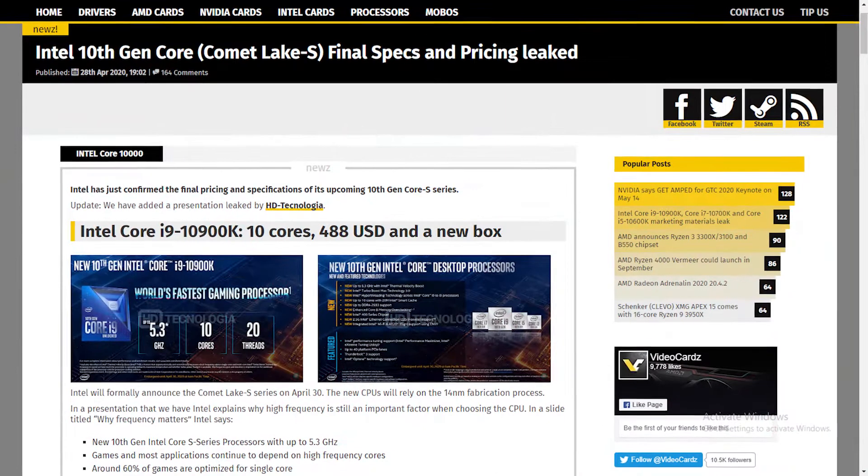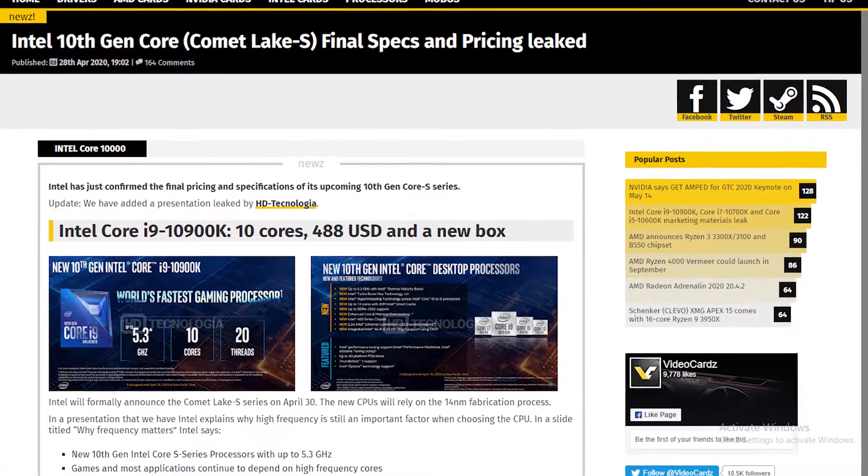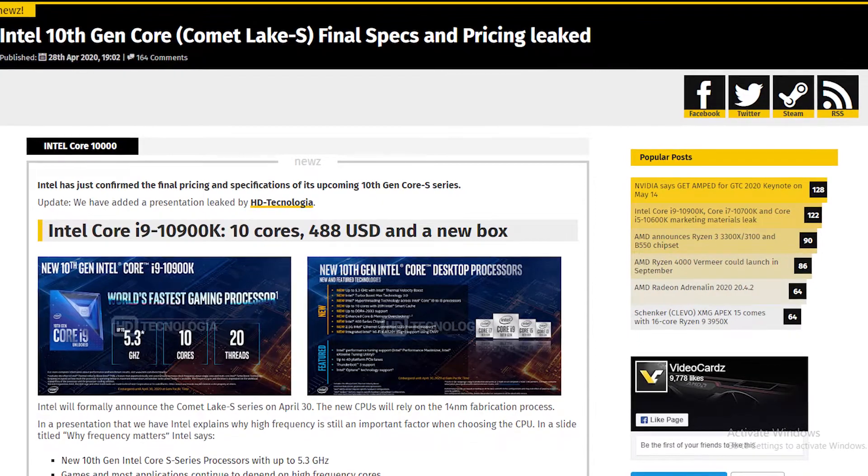Intel has been pretty evil with their pricing and specs for their CPU lineup for the last two years. AMD has been taking over. But now with the revealed pricing and specs of the Comet Lake S CPU lineup, I guess Intel is going to compete again.